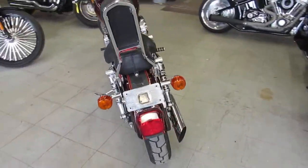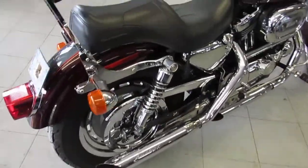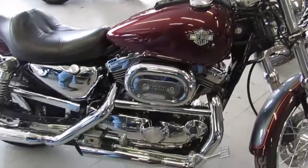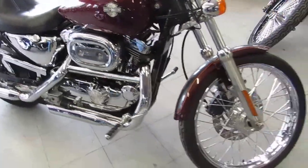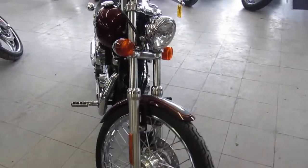The paint's flawless, this thing's in mint shape. We got this thing priced right at $3,499. It's got the two-tone paint job, tons of chrome, the backrest, Screaming Eagle exhaust — you guys can't go wrong. 2001 Harley-Davidson Sportster 1200C, $3,499.